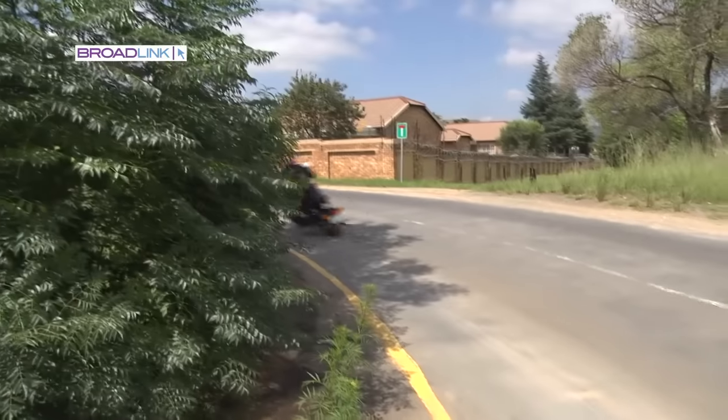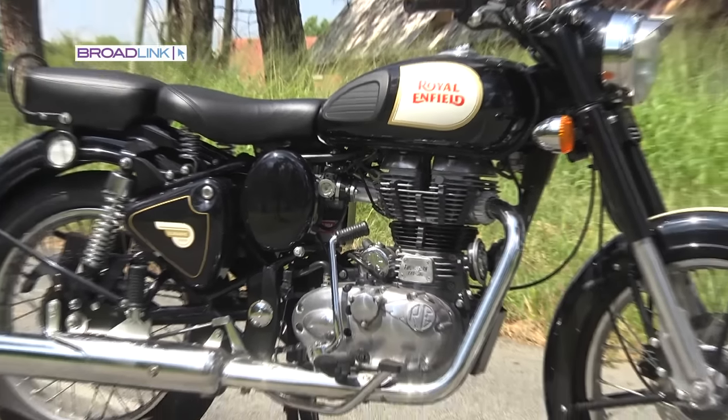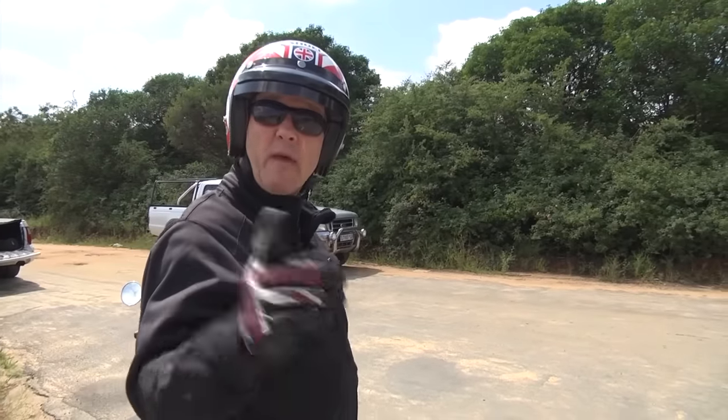Wherever I go on normal bikes, super bikes, modern bikes, fancy bikes, people go 'oh yeah, that's really nice.' But with this, everyone's phone is out. And no one knows — which is the big thumbs up for Royal Enfield — whether I've actually restored this or it's a brand new one.